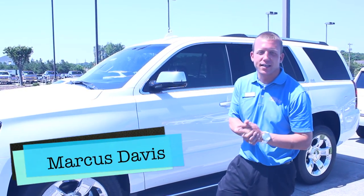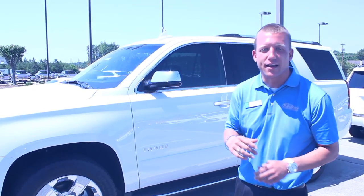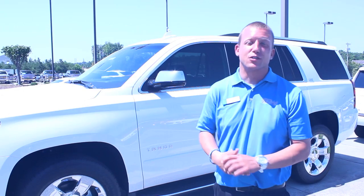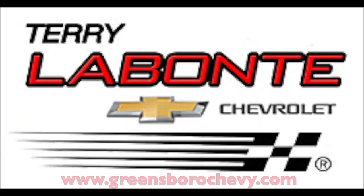Marcus Davis of Terry Labonte Chevrolet — come check me out today. This is a 2015 Chevy Tahoe. It's a decibel level quieter than a library — super quiet, family oriented, a great vehicle. It has 40 more horsepower and 40 more torque than the previous year's model. Come check me out, Marcus Davis at Terry Labonte Chevrolet. We'll get you right — take care, see you next time.